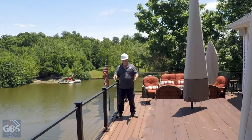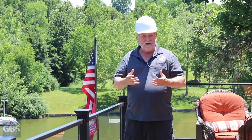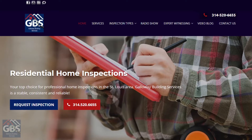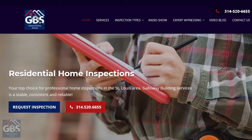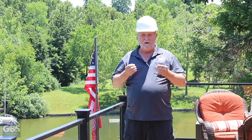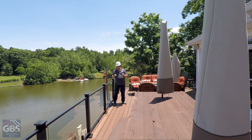Thank you folks for hiring Galloway Building Services. My name is Troy Galloway. I'm the owner of the company and I personally wanted to reach out to you to explain what you should expect from a home inspection. Because it's a big world with a lot of expectations, and we want to make sure we're getting you exactly what you need. This is a quick video so when I come on to the project, you'll know what to be looking for.